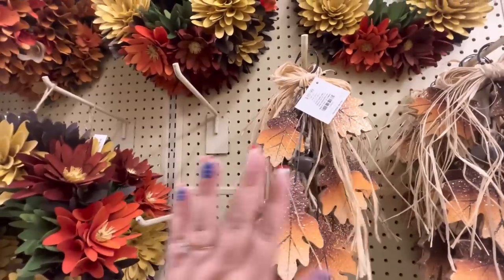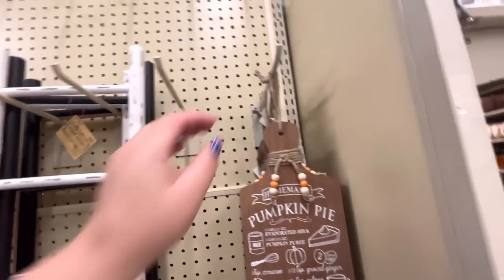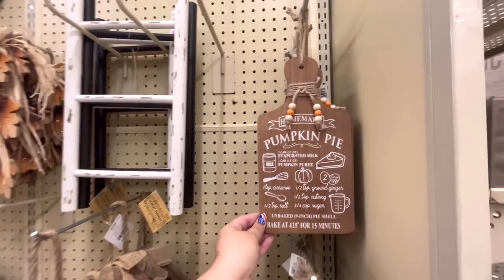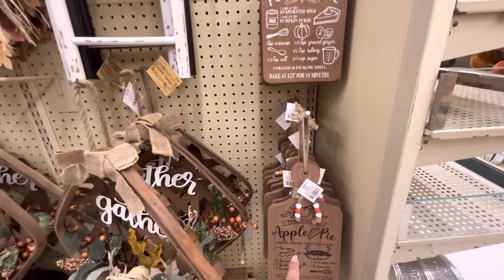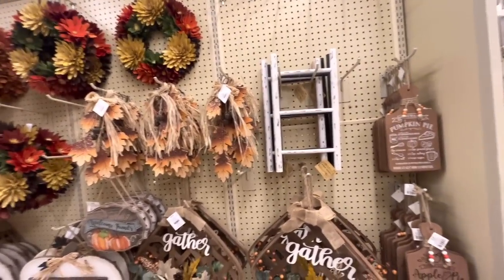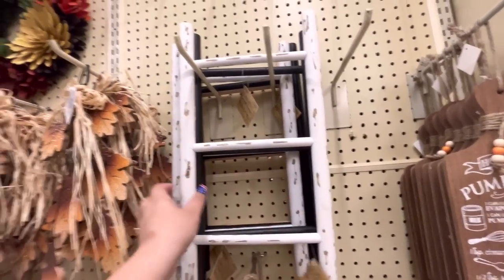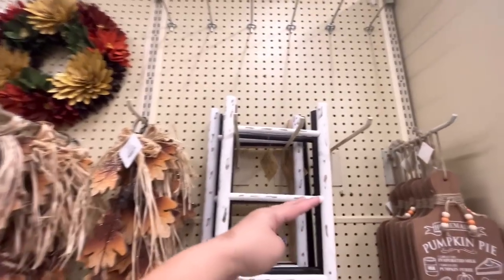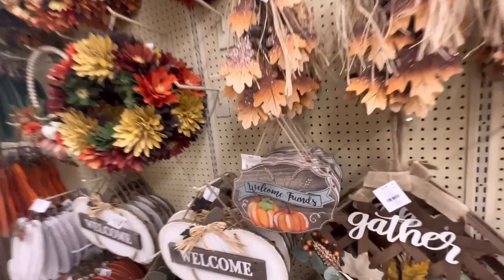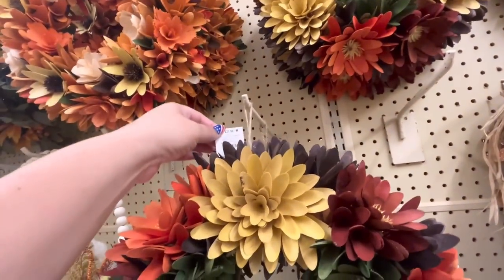Jingle bells! I like this pumpkin pie sign — $5.49, cute. It has a pumpkin pie recipe. I want that, and I want the apple pie one too. I'm not getting anything until it goes on sale though. Cute mini ladders for $9.99 — you can decorate them with scarecrows climbing. These signs are $28 and $7. Pumpkins are $13. Wood chip wreaths are $28.